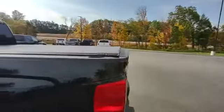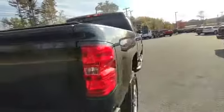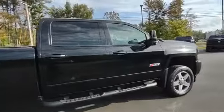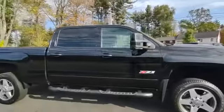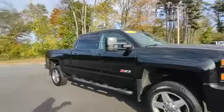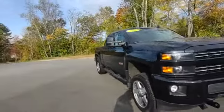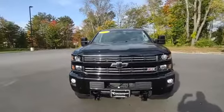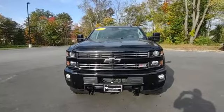Nice tonneau cover for New England — keep the snow and rain out, keep everything inside dry. Spray-in bed liner. Nice clean 2016 Chevy Silverado. See this video online, come in and take this thing for a test drive. Ask for Jeff.